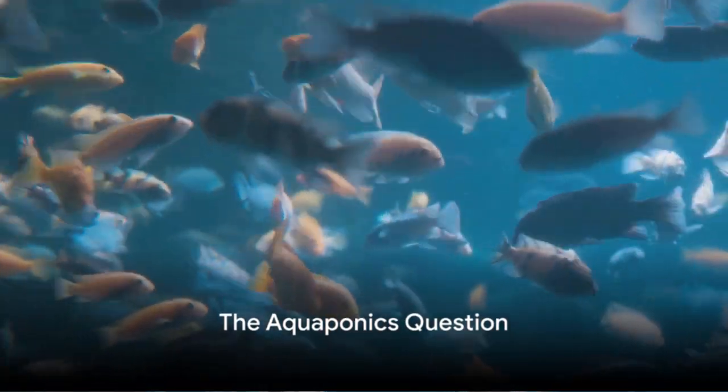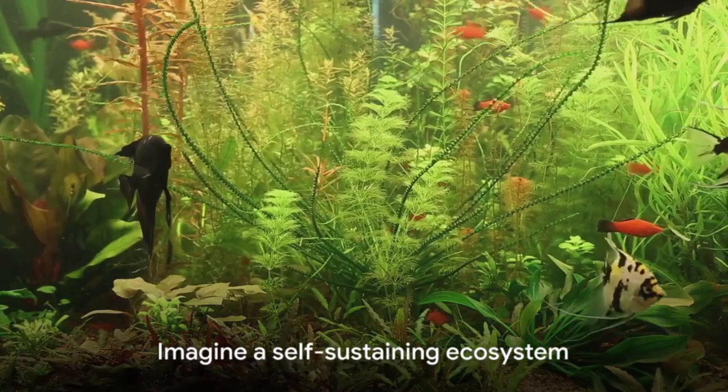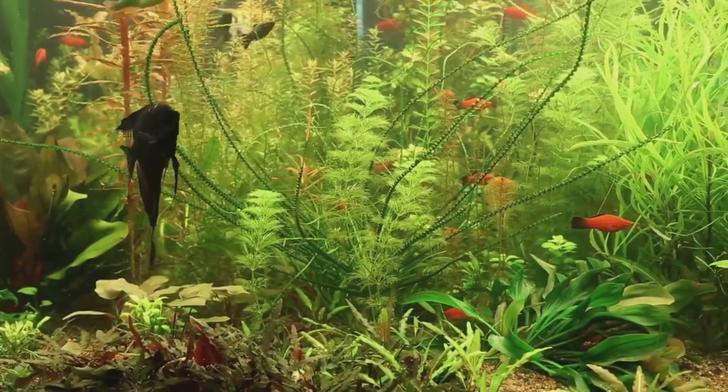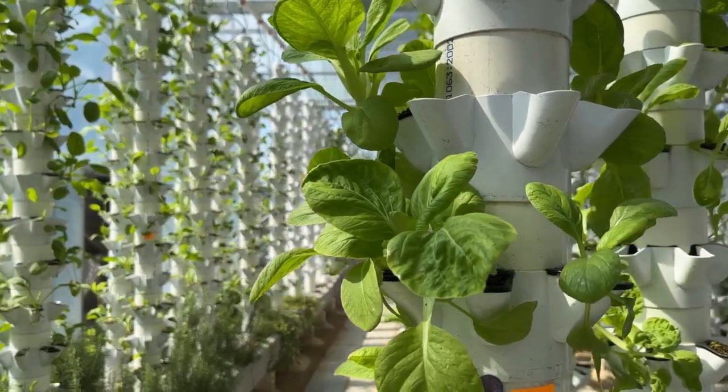Have you ever wondered if it's possible to grow plants and raise fish in the same environment? Picture a world where we could create a self-sustaining, resource-efficient system. Intriguing, isn't it? Well, the answer is a resounding yes, thanks to the magic of aquaponics.